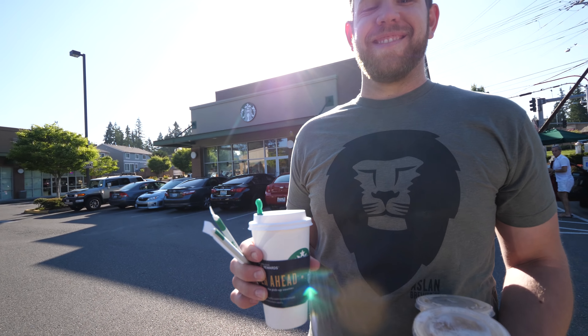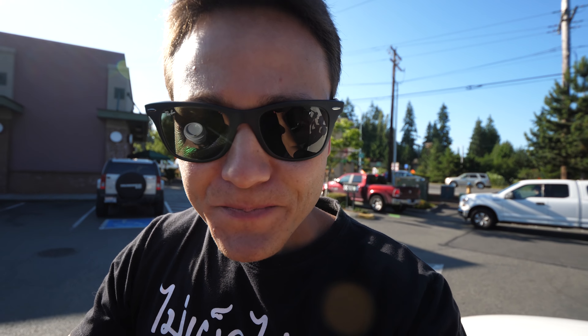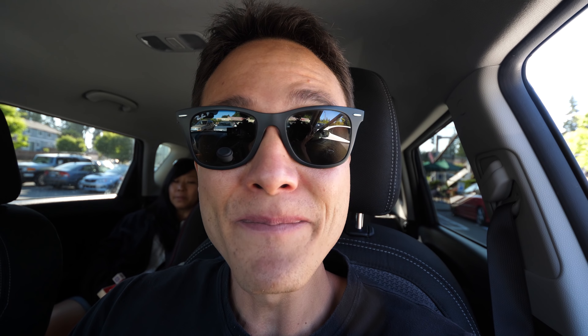Quick coffee stop before we get on the highway. Got the coffee. We are jumping in the car on our way to Taylor Farms, Samish Bay.